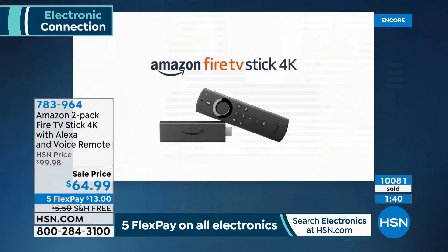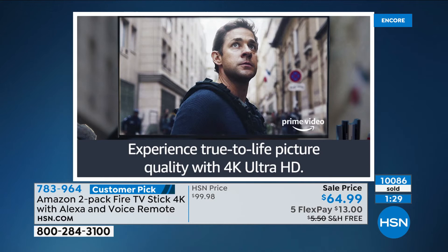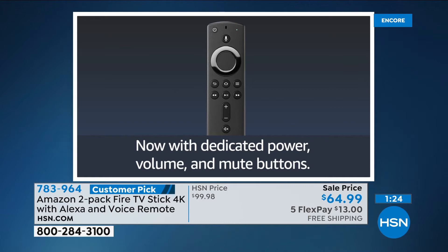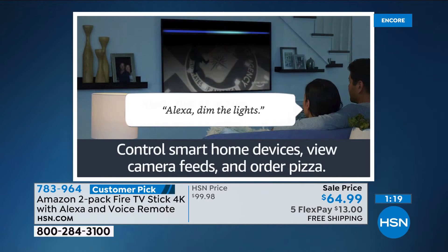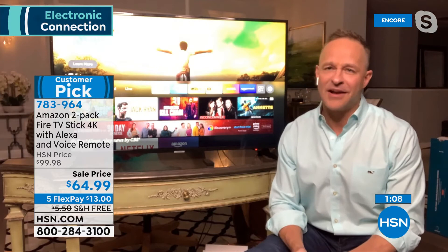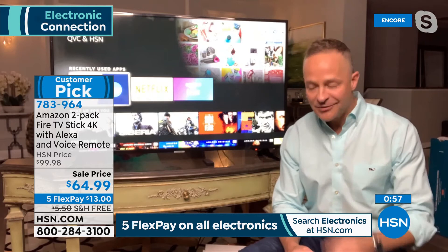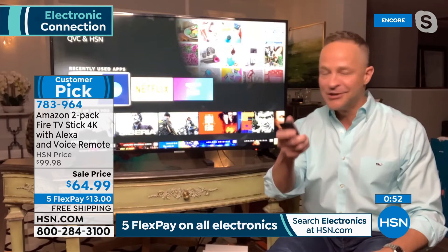The deal today is remarkable — a two-pack at this price. One is normally $40; we're doing two for $64.99 with free shipping and the FlexPay. I've gifted these to my parents who are both turning 80 in the next 12 months — they're not native technology users — and they find them incredibly simple to use, along with their Fire tablets.